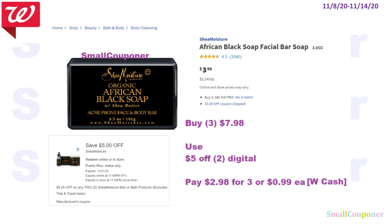The African Black Soap Facial Bar — these are the 3.5 ounce — the $5 off two digital coupon is attaching to this product, and these are buy two get the third free. These are $3.99 each. You'll buy three for $7.98, one of them will be free, so two of them will count. Use the $5 off two digital, pay $2.98 for three, or $0.99 each. You can use your Walgreens cash or points to pay for this.